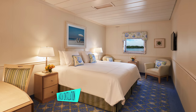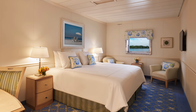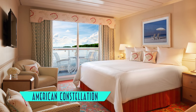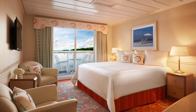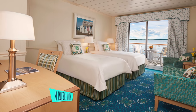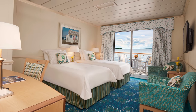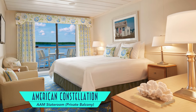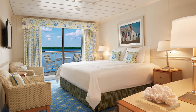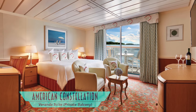Entry-level cabin categories include picture windows to the outside, and then upgrade from there to private balconies. Otherwise they vary only slightly in size and decor, and are mostly indicative of what deck they're on. Jumping up in scale, however, are veranda suites with up to 450 square feet of generous space.